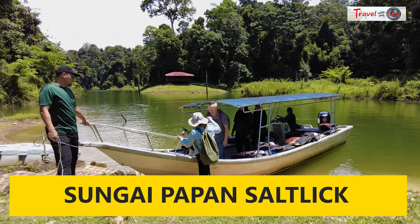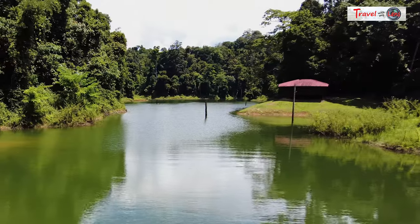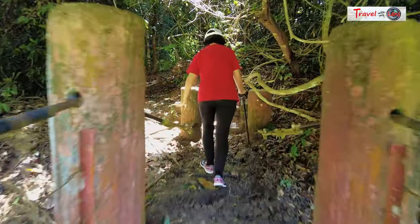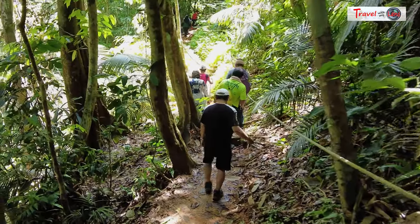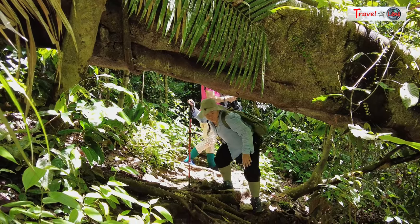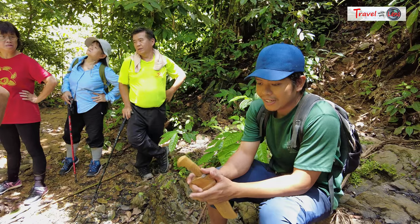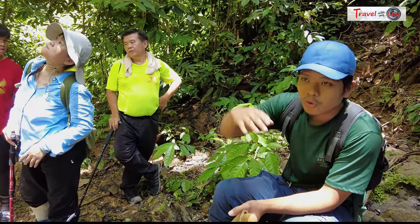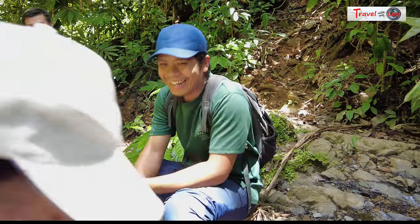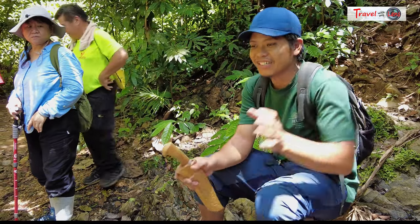We walked on a 30-meter suspension bridge hanging across a small river, enjoying nature from a different perspective. It took about 10 minutes from the suspension bridge to the Salt Lake area. The trail was much more forgiving than climbing over rocks and crossing streams like at Sungai Kukwe. There are 12 areas in Belum where wild animals come to obtain salt nutrients, and the Salt Lake at Sungai Papan is one of the most accessible. It is a place where animals lick essential mineral nutrients, which are vital in an ecosystem with poor general nutrient availability.